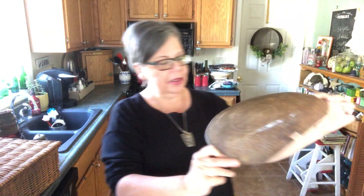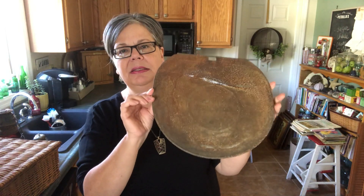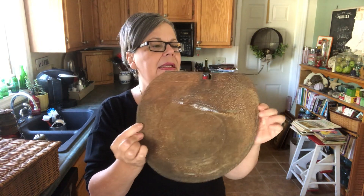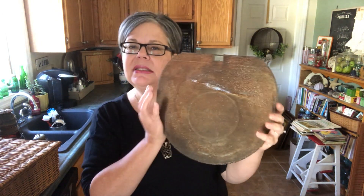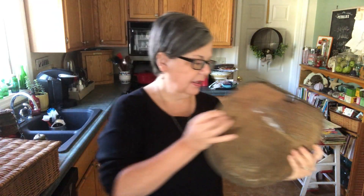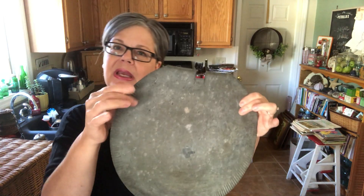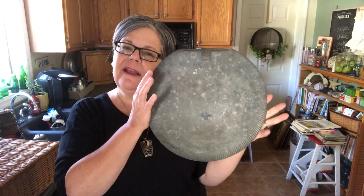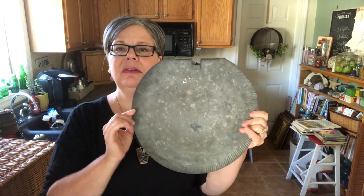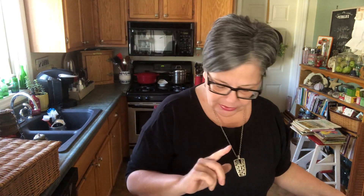Also at the flea market I picked up eight of these maple sap bucket lids. I'm gonna try stenciling on them. Some of them are pretty rusty and then some of them are not. I like this crimped edge on that one — I think it would make a really great fall sign. It looks a little bit like a pumpkin, doesn't it? They were a dollar each. I picked up eight of those.